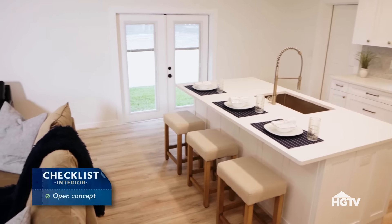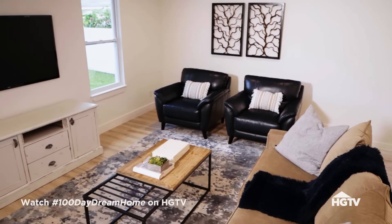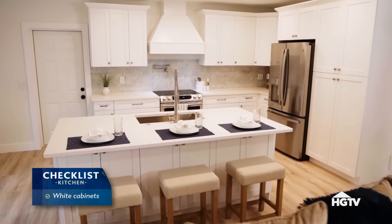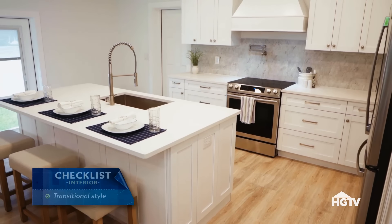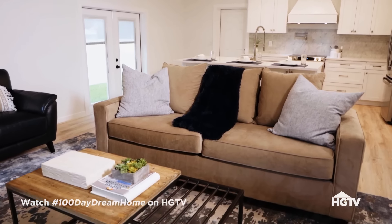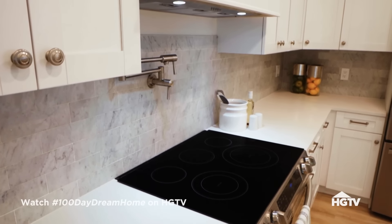Nice open concept — I like that. Open concept is something we want so we can all spend time together as a family. I like the white cabinets and the big sink. It sounds like you both like the overall vibe of this space, which is a transitional style home. Don and Natalie really have a transitional style, which is a hybrid between modern and traditional — open and airy with a neutral palette and just pops of color, like the teal hutch.